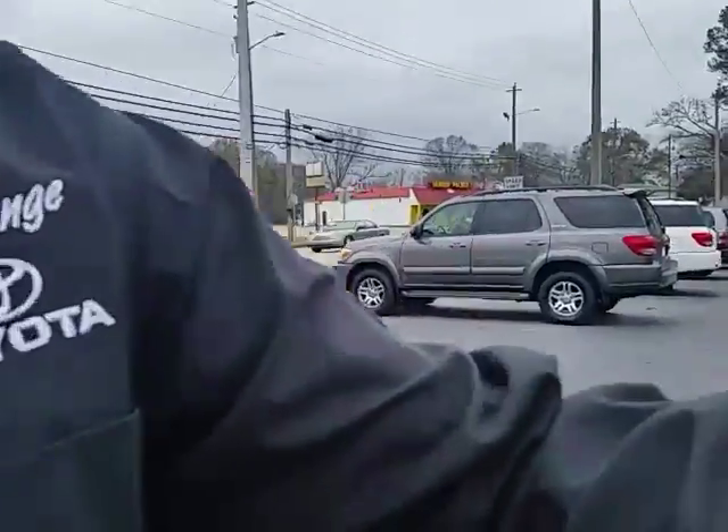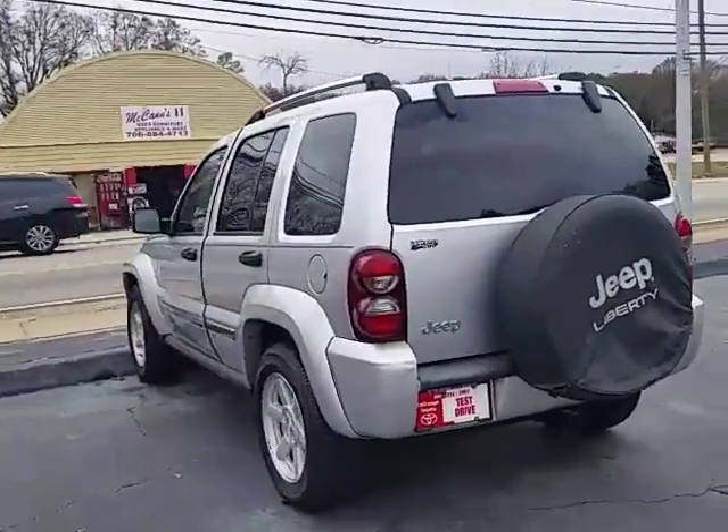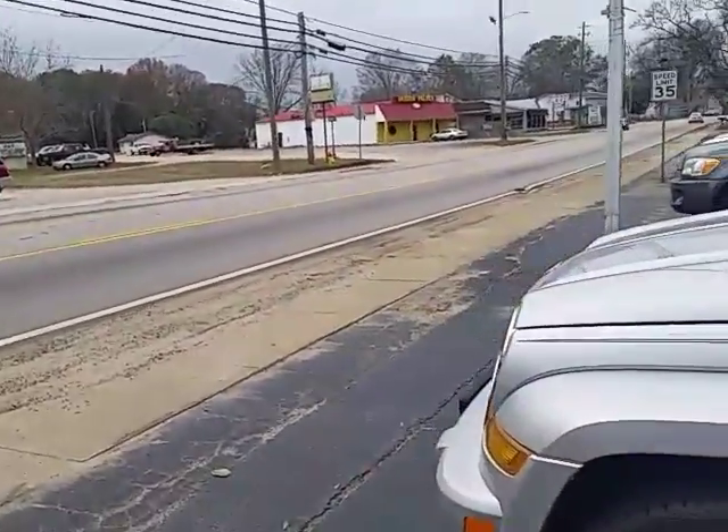Hi Christy, good morning. This is Alan here at LaGrange Toyota. Thank you for your interest in our Jeep Liberty. We do have it still available, sitting right here on our value lot. It's a limited model, so it's got some upgrades that some of the other Jeep Liberties that you might be looking at will not have.